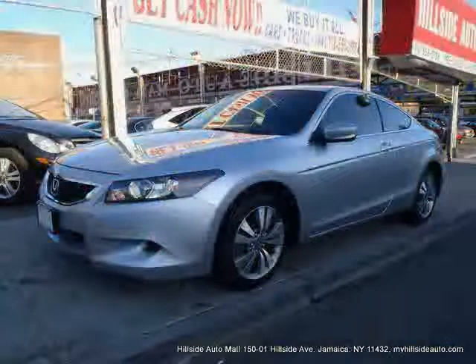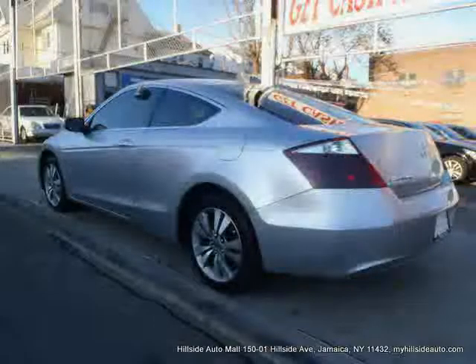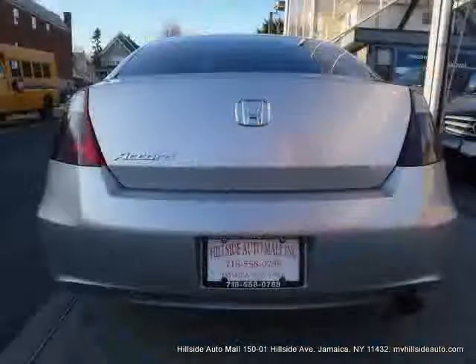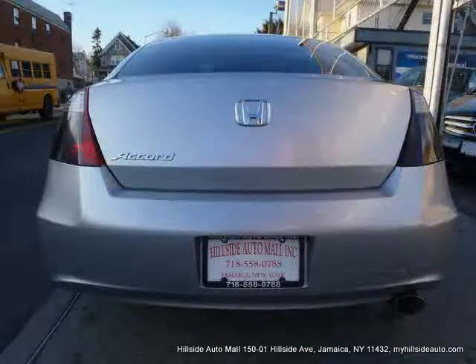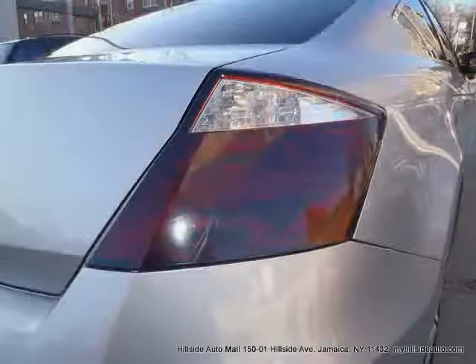Four-wheel anti-lock brakes, front-wheel drive, traction control, vehicle anti-theft system, side-head airbag, driver and passenger side airbag, and rear-head airbag — driven with care for 36,861 miles — makes this Accord Coupe an easy choice for you.